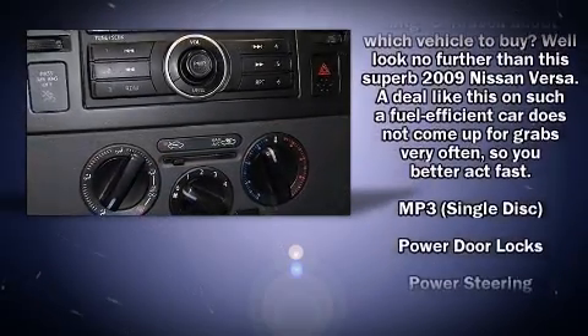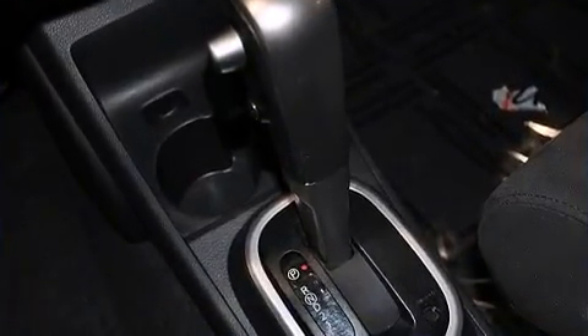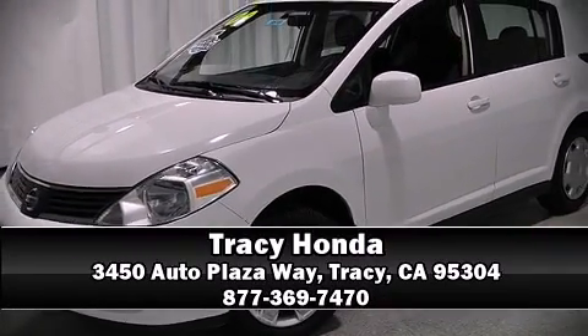It also arrives with a Carfax history report, indicating just one previous owner. Our sales reps are knowledgeable and professional. We are here to help you.